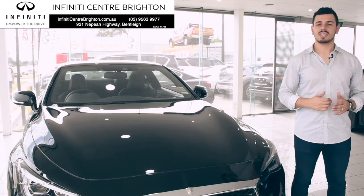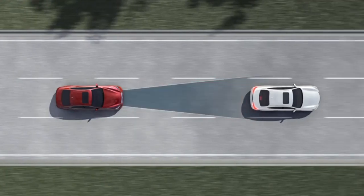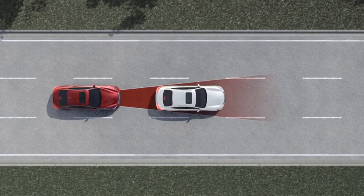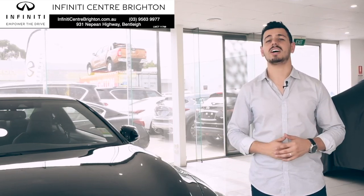Built to enhance your senses, the Infinity Q60 has been bestowed with stunning looks, boundless features and all the smarts needed to keep ahead of the curve. So, what will you feel? Come on down to Infinity Centre Brighton and take a look for yourself.